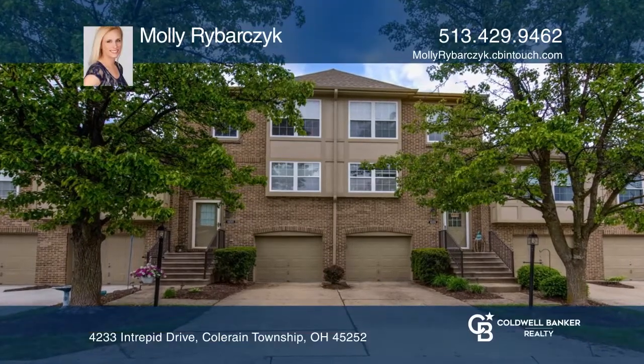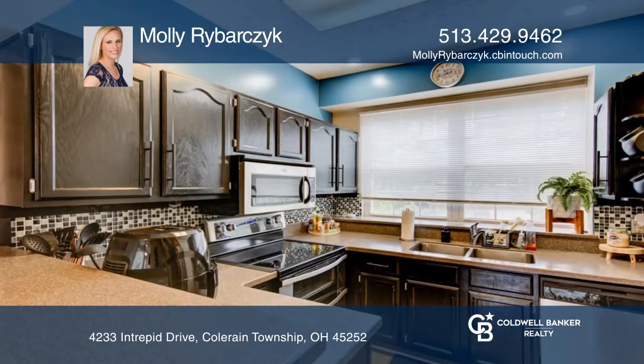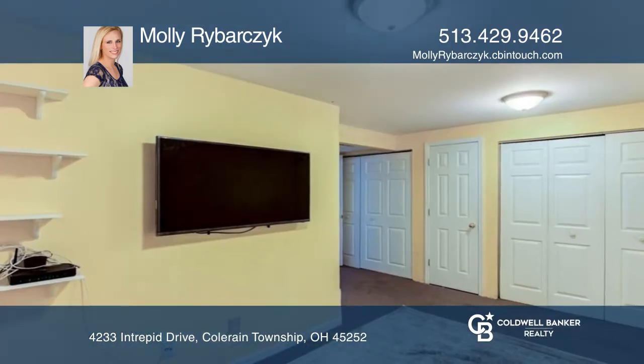Townhome at Yacht Club offering two bedrooms, one-and-one-half baths, and an open concept first floor with a walkout to a private patio. An attached one-car garage, finished basement, stainless steel appliances, and in-unit laundry make living here a breeze.